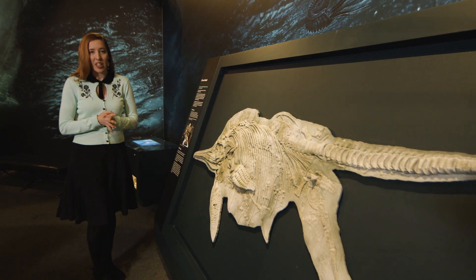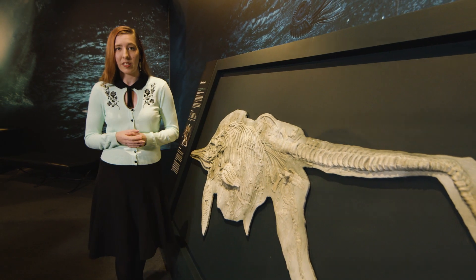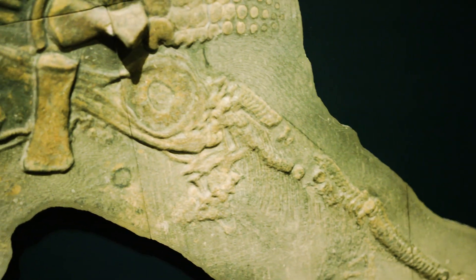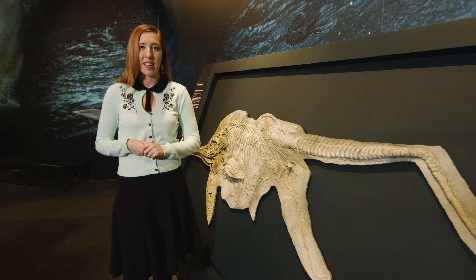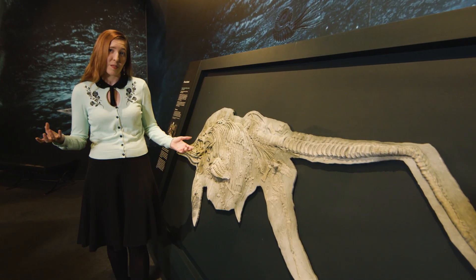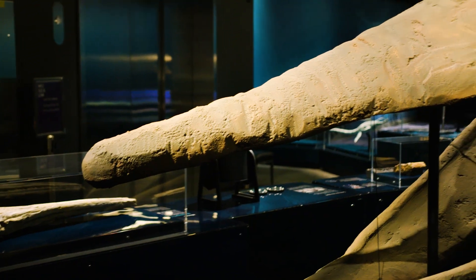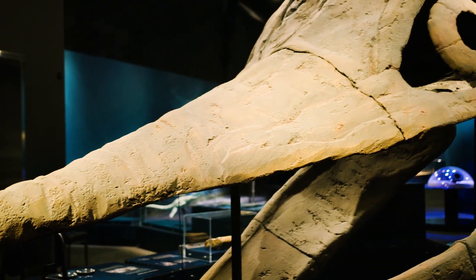Now this fossil of an ichthyosaur shows something really interesting — it shows that they gave birth to live young. We can see here one of the baby ichthyosaurs coming out tail first, so as soon as it's born it can go up to the surface and take its first breath of air. This is just like modern day dolphins do, because reptiles and mammals both have to breathe air. Ichthyosaurs came in many different shapes and sizes — lots of different species.